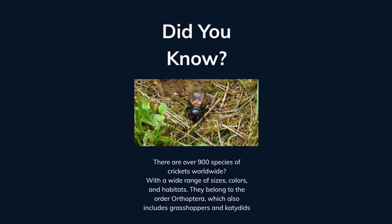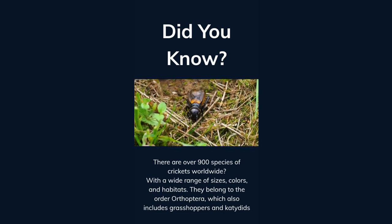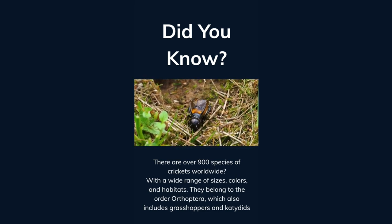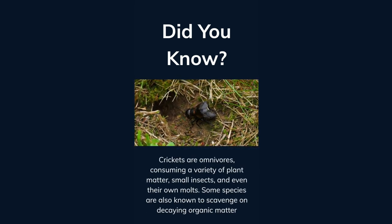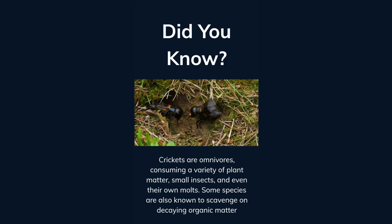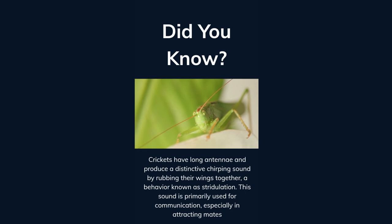Did you know there are over 900 species of crickets worldwide? With a wide range of sizes, colors, and habitats, they belong to the order Orthoptera, which also includes grasshoppers and katydids. Crickets are omnivores, consuming a variety of plant matter, small insects, and even their own molts. Some species are also known to scavenge on decaying organic material. Crickets have long antennae and produce a distinctive chirping sound by rubbing their wings together, a behavior known as stridulation.